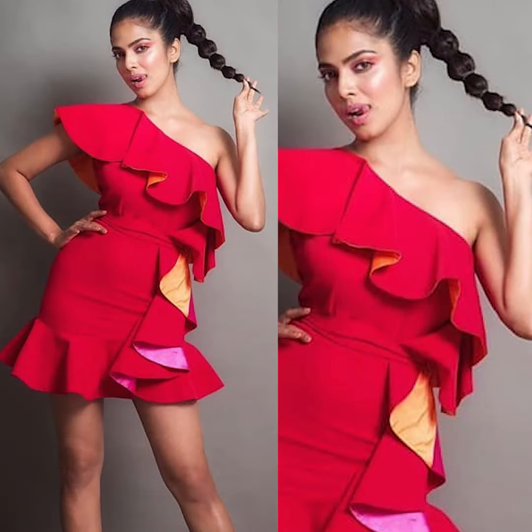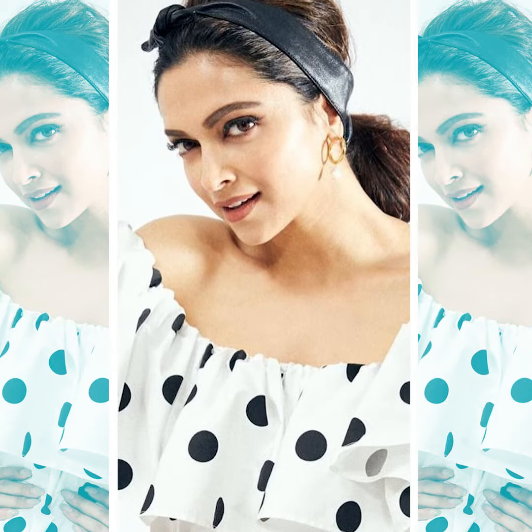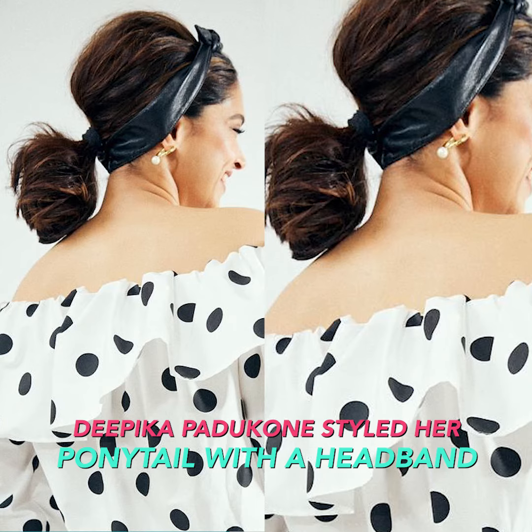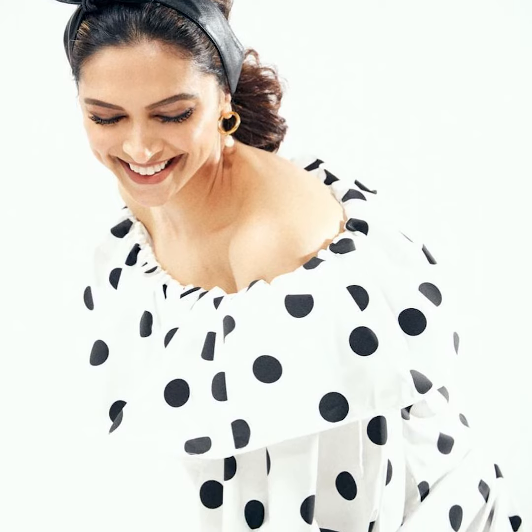Those who are not a big fan of high ponytails but still like their hair out of the way, try this low ponytail look by Deepika Padukone. She kept her hair out of the way with a retro chic headband, teased the crown section, and pulled her hair back into a low ponytail, making her charming smile the focus of her look.